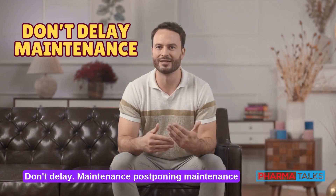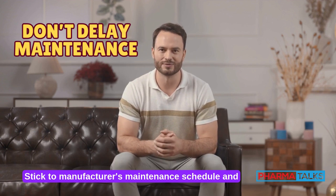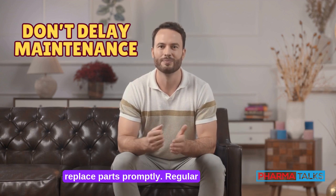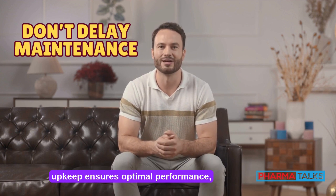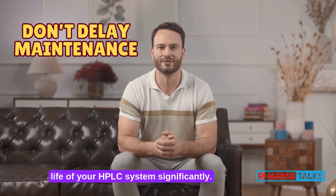Don't delay maintenance. Postponing maintenance increases wear and risks breakdowns. Stick to the manufacturer's maintenance schedule and replace parts promptly. Regular upkeep ensures optimal performance, minimizes downtime, and extends the life of your HPLC system significantly.